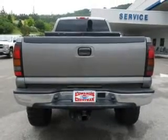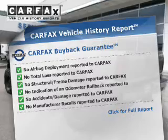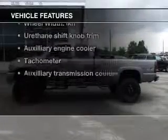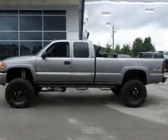Anti-lock brakes help you bring your vehicle to a safe stop. Carfax is offered to provide you with peace of mind. And with these notable features, you won't want to miss out on the opportunity to own this amazing ride. Leather seats,